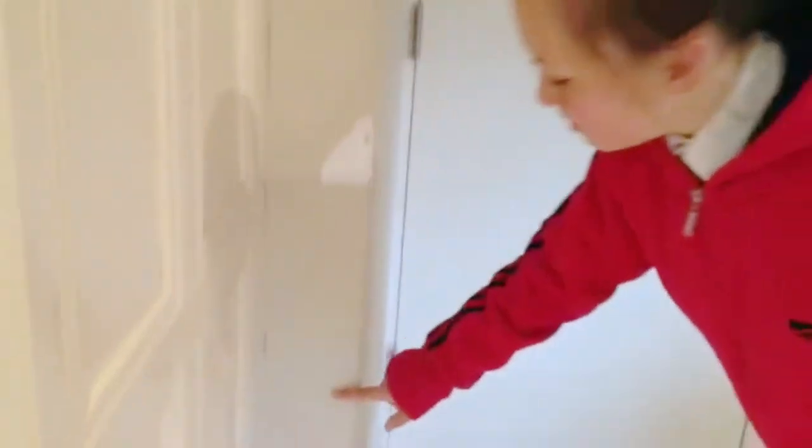We have to brighten and freshen up the room. There's a few cracks and there's a few things that we need to do. There is a crack here and there's loads of bumps up here.